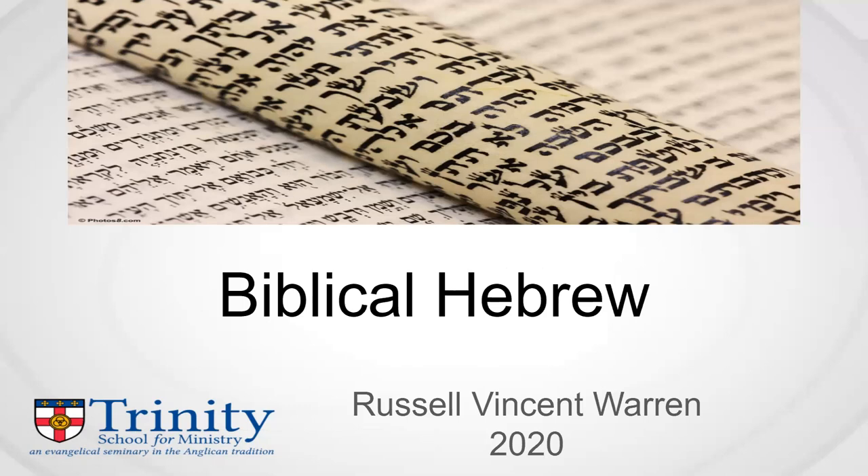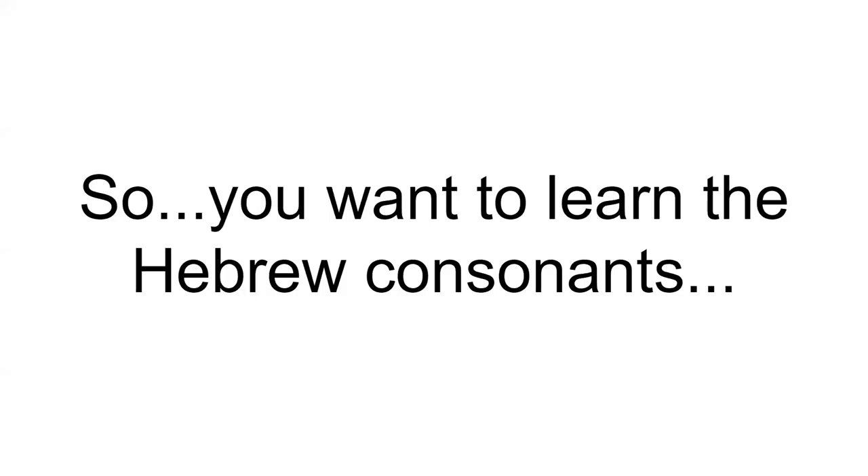Shalom, Haverim! Last time, we looked at the major components of the Hebrew language as we find it in the Bible. Now it's time to start understanding each component in depth. We'll start with the consonants.